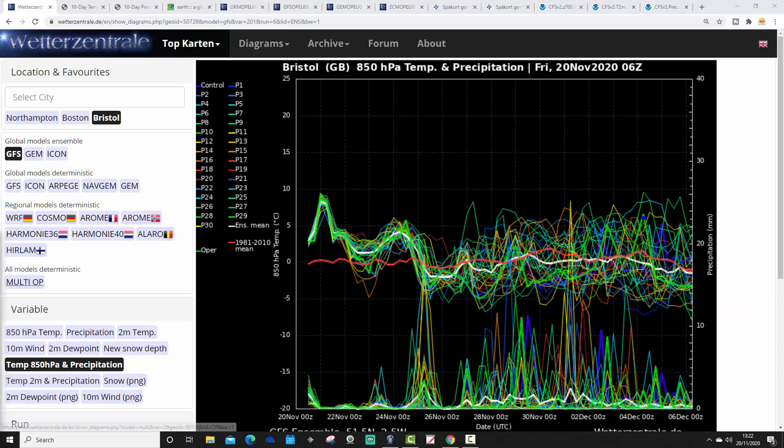Although there is a lot of scatter in there — some members are warmer, some are colder. Overall, we can see there is a bit of a cooling trend going on from where we are now to by the end of November. It does look as though things will be turning a little bit cooler.